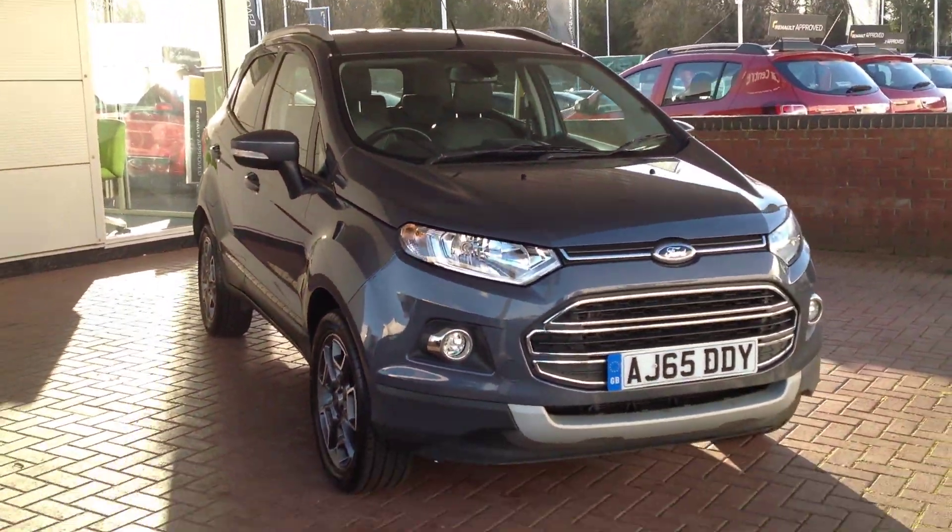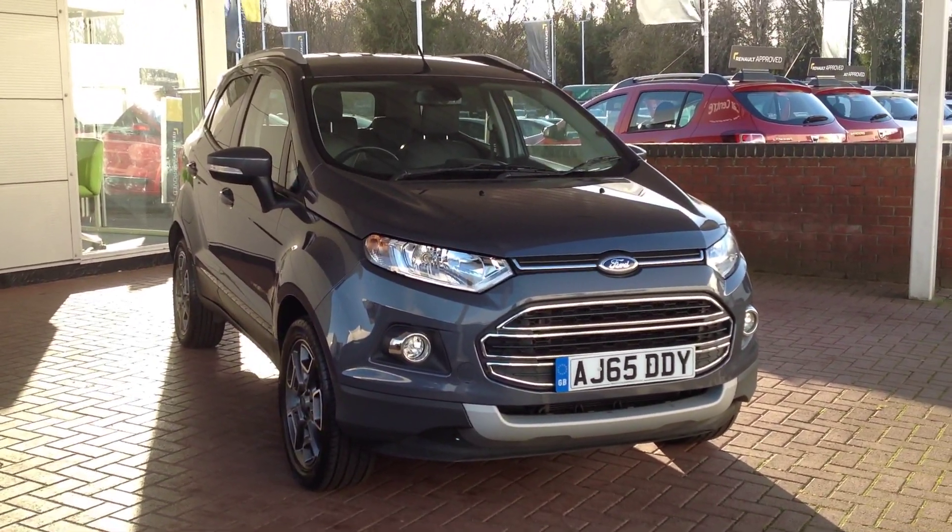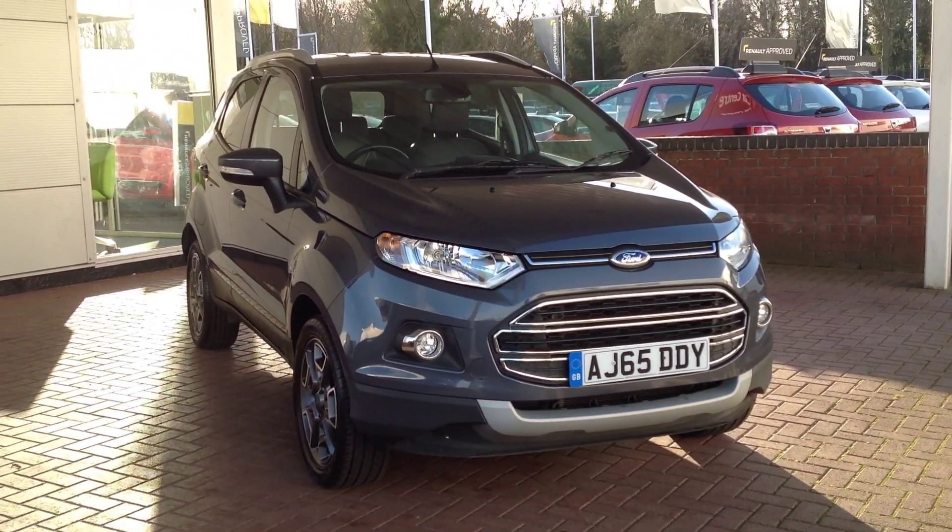So if you'd like any more information or would like to arrange a test drive in this vehicle, please contact Smiths Renault in Peterborough. Thank you for watching.